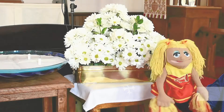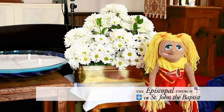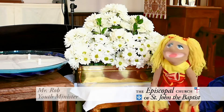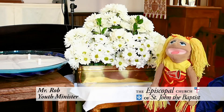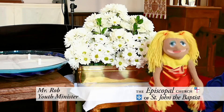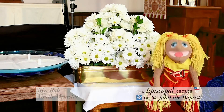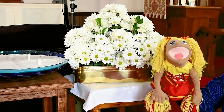Hi boys and girls! Glad to be here! Well, I sure can't wait for Christmas to get here, and this Advent wreath that Mr. Scott is going to show you reminds us that Advent takes a while. Take it over, Miss Jill!